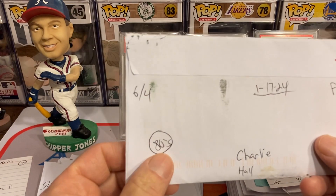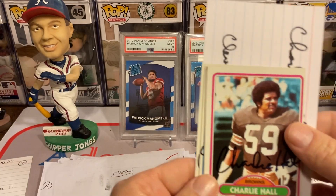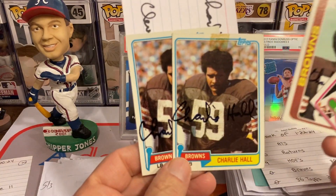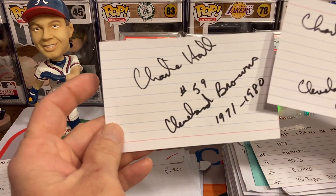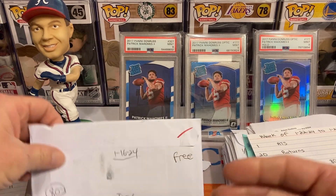Next return is going to be Mr. Charlie Hall, 86, 4 for 4, free of charge. Did get him on the duplicates as well, and then two more index cards with some inscriptions on it. I love the inscriptions. Thank you very much, Mr. Hall.